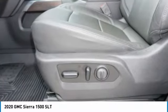Stability control, front suspension type strut, roll stability control, rear step bumper, power brakes.